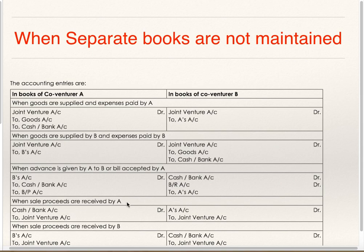When Sales Proceeds are received by A: in the Books of A, Cash or Bank Account Debit to Joint Venture, as A is receiving and will debit bank account. But in the Books of B, A's Account Debit to Joint Venture. When Sales Proceeds are received by B: B will record it as Cash or Bank Account Debit to Joint Venture, and A will record it as B's Account Debit to Joint Venture.